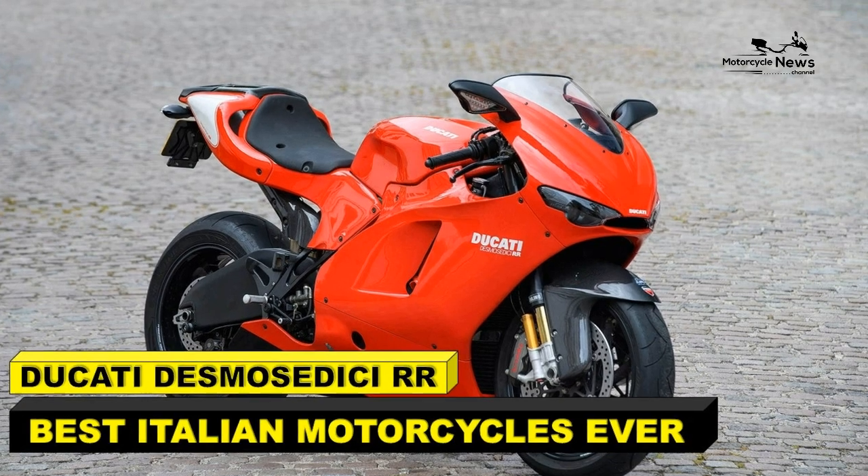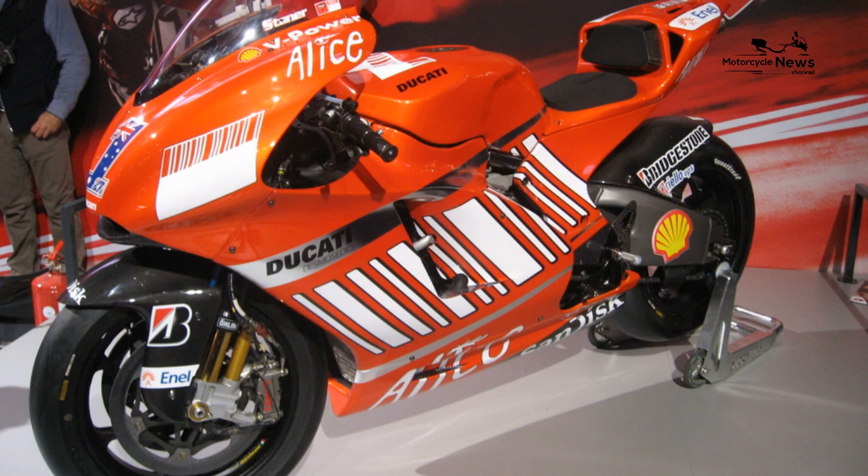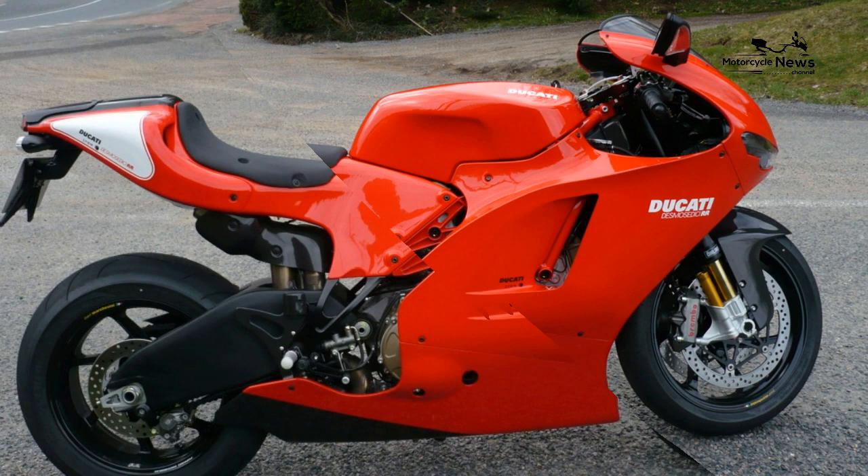Ducati Desmocedici RR — the best Italian motorcycle ever. Imagine roaring through the bends in Italian vineyard country riding a cherry-red leader sports motorcycle. There's no doubt that Italian motorcycles have a unique style and heritage, but if you had to choose just one, which Italian motorcycle would be the best?